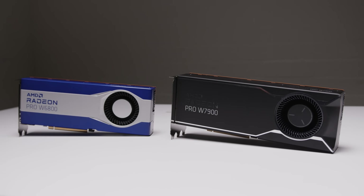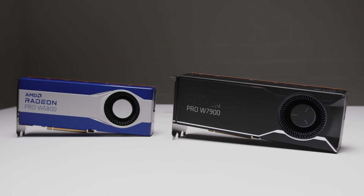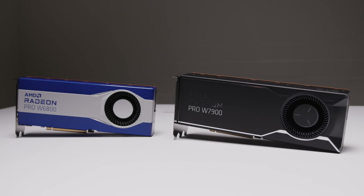When AMD released the Radeon W6800, we were lucky enough to get our hands on one and I've still got it here. So when AMD asked us if we were interested in checking out the new RDNA3-based Radeon Pro W7900, it was an instant yes and a no-brainer.